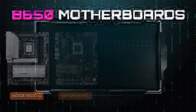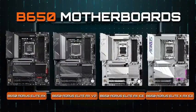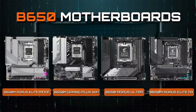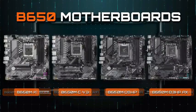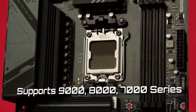The advanced thermal design keeps your rig cool under heavy loads, while RGB Fusion lighting lets you customize your setup and style. Plus, with Wi-Fi 6E, 2.5G LAN, and superior audio quality, you'll stay connected and immersed in every game and task.